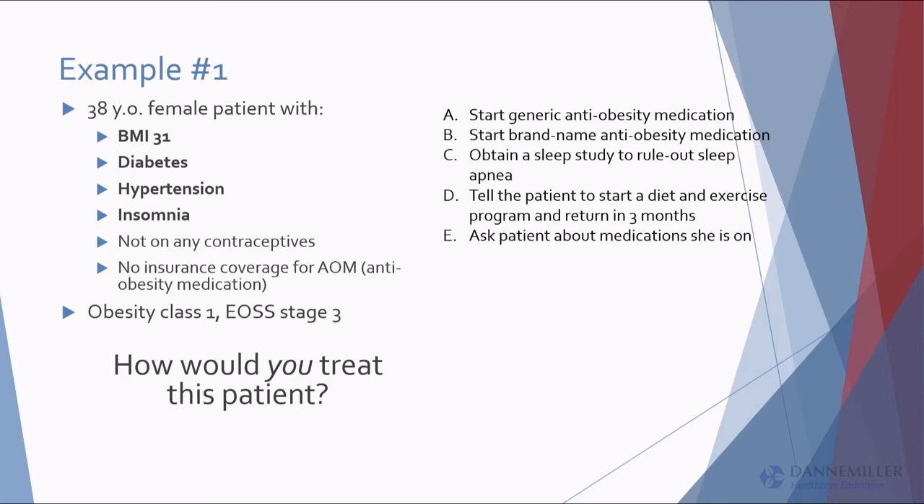Any patient I put up, there's going to be 20 ways to do this, so you might come up with something different than what I come up with. This is a fictitious patient, but you probably saw her this week. She's 38, has type 2 diabetes, a BMI of 31, hypertension, and insomnia. So how would you treat this patient?